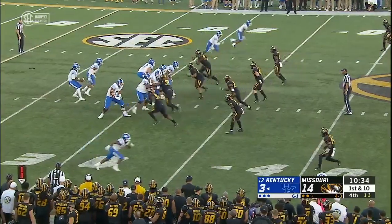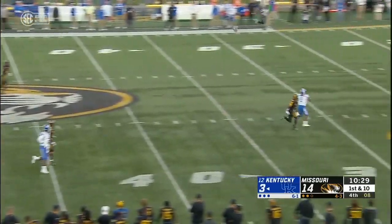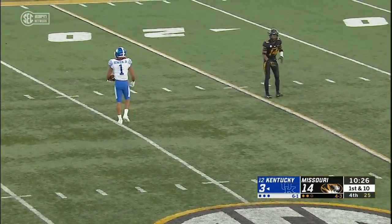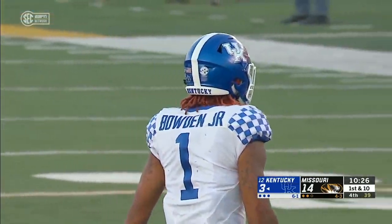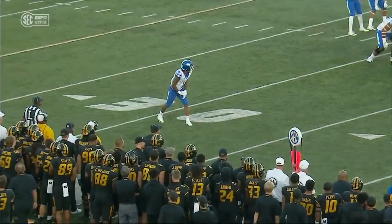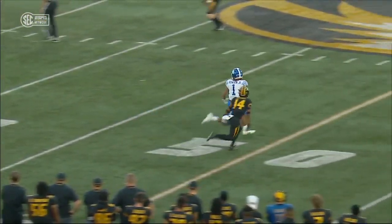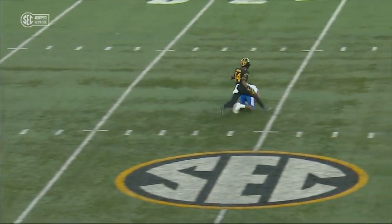Initially in the wildcat, but Wilson comes over to take the snap. Throw the deep ball — he's got Bowden down there and it's caught near the 25-yard line. He beat Adam Sparks. You see Bowden on the bottom of your screen and he just crosses up Sparks, who was trying to play him down the boundary — gets across his face on the post.